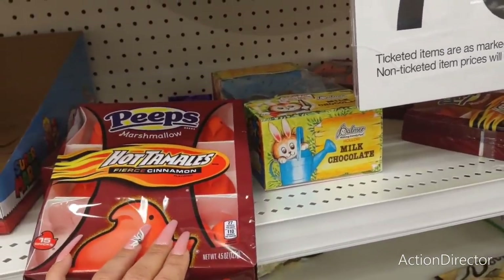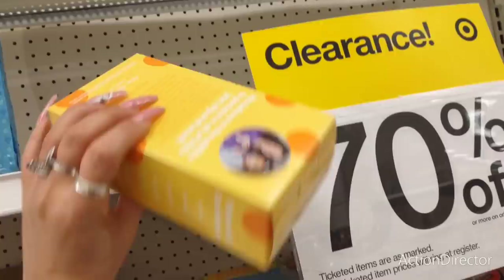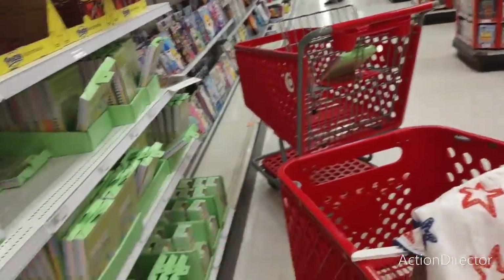Hot tamale peeps — no, thank you. I think these might be Easter items. Partake Lemon Soft Cookies — I don't know.